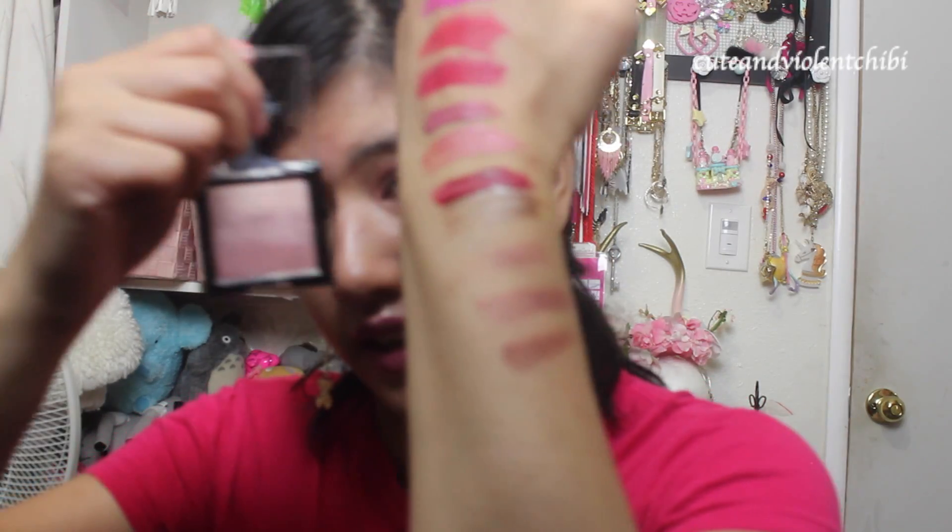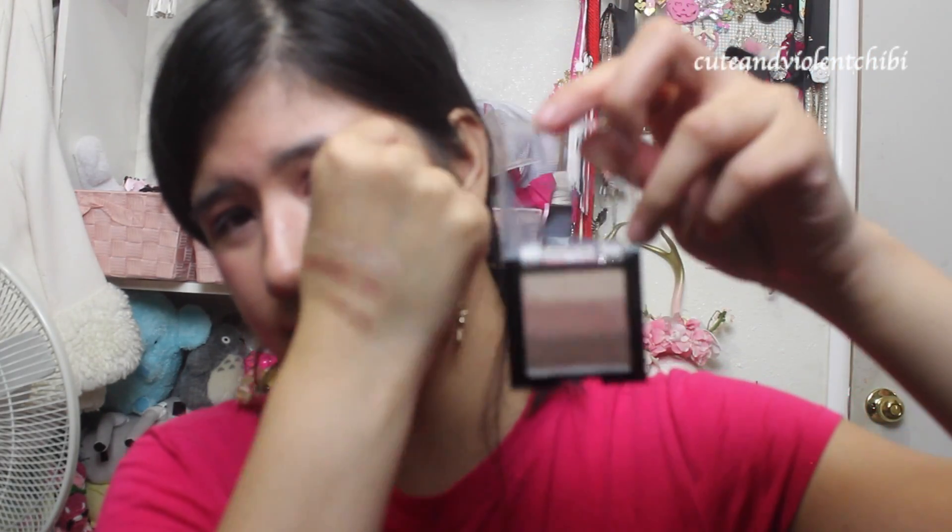These 3 together look like Naked 3, Naked 2, and Naked Smoky. Here's the pretty mauve color. I had difficulty wearing the shimmer color on my eyes. This natural color is so pretty, and this blue color.